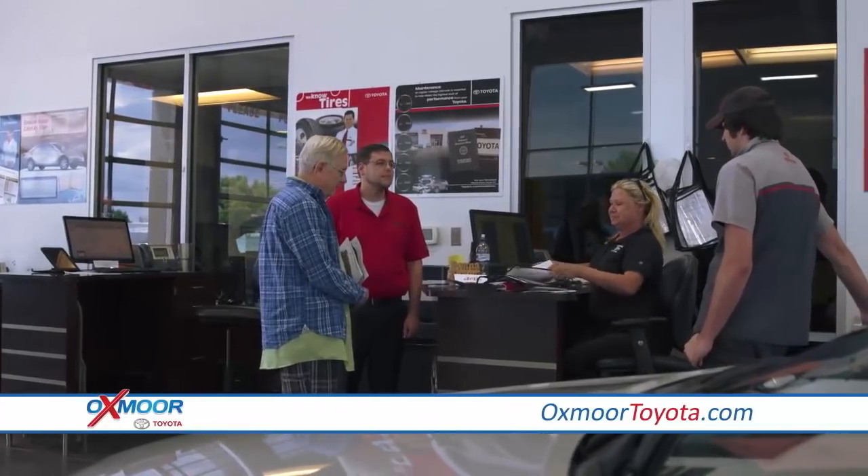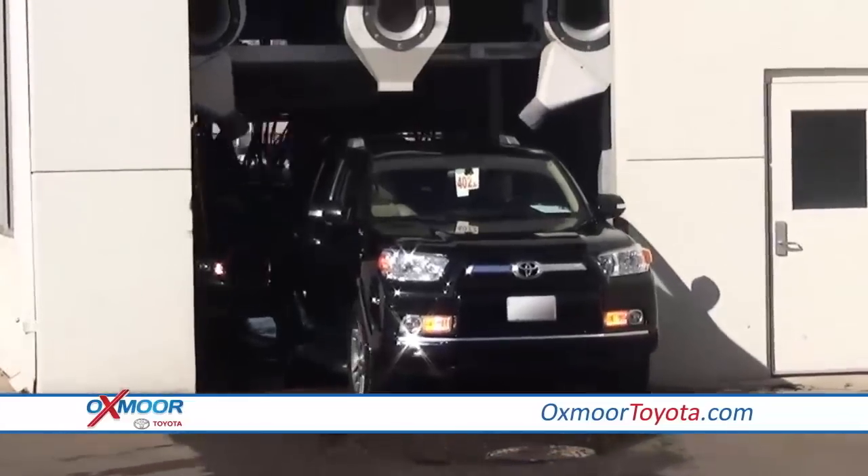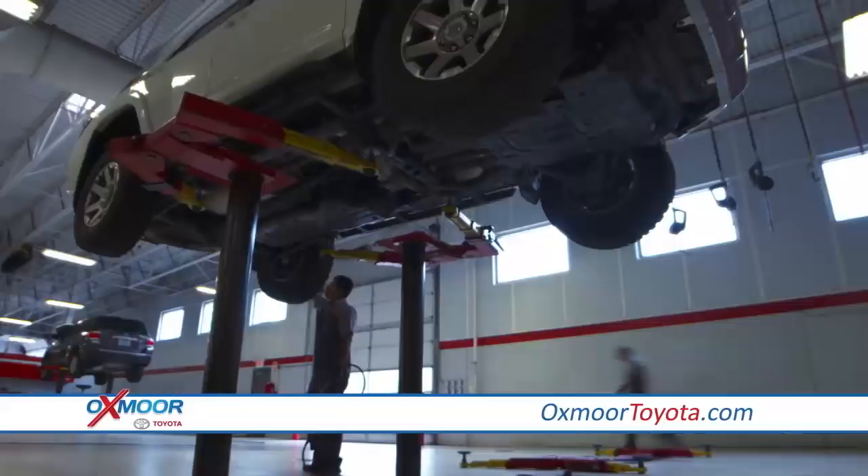A staff of five service managers to personally discuss your maintenance needs. Complimentary car washes with all service visits, plus professional detail available at a low price.